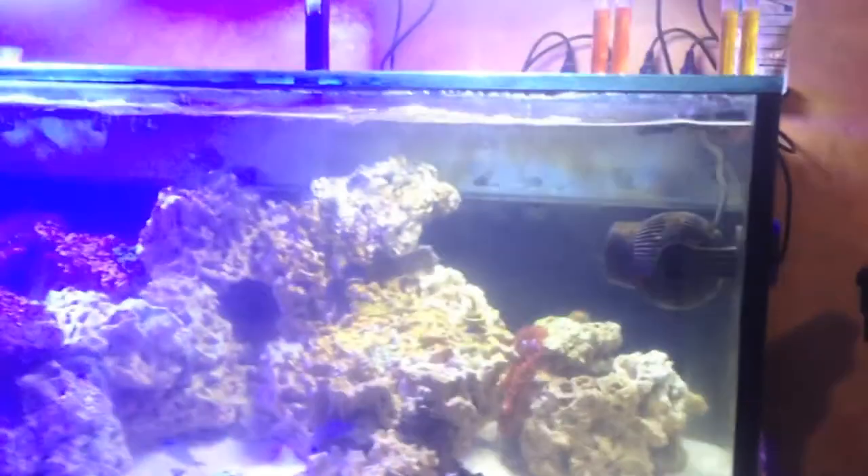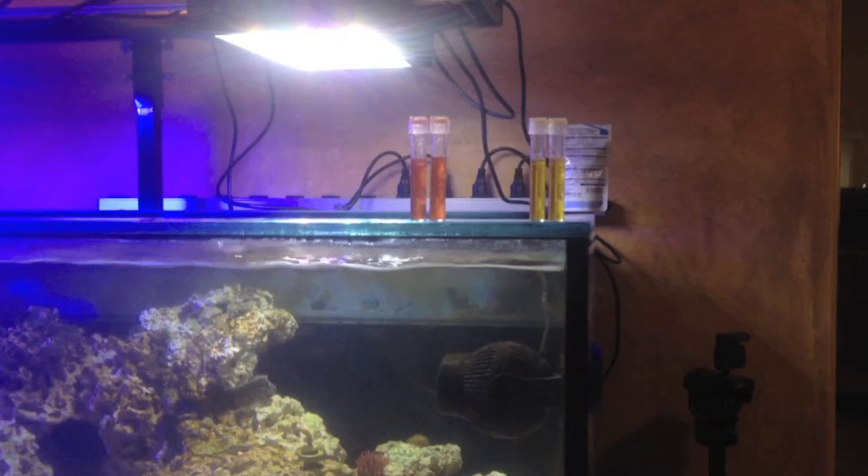I've got some coral acclimating right now and I'm going to do some more tonight, but that is just wow.